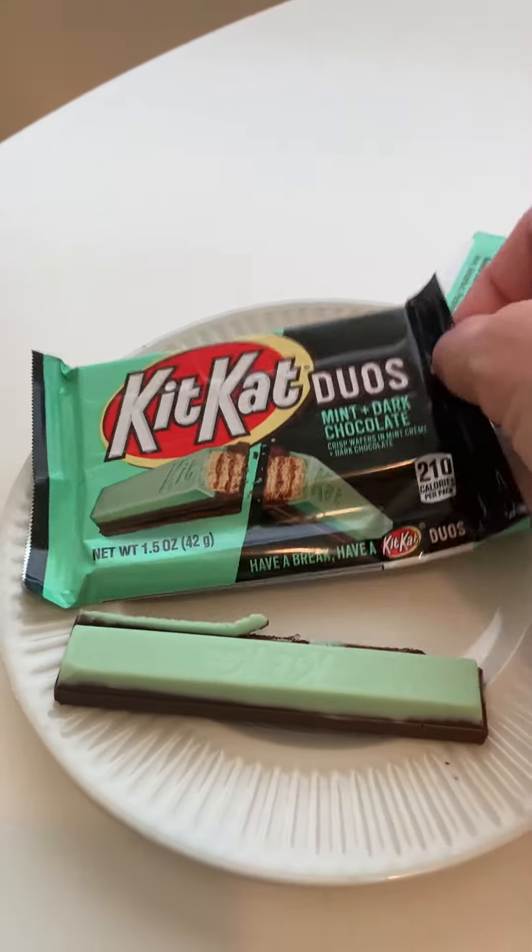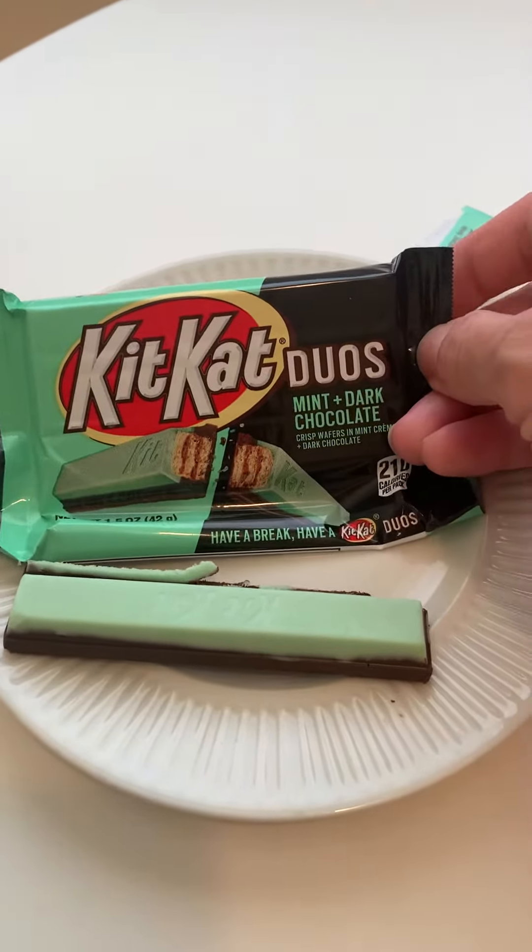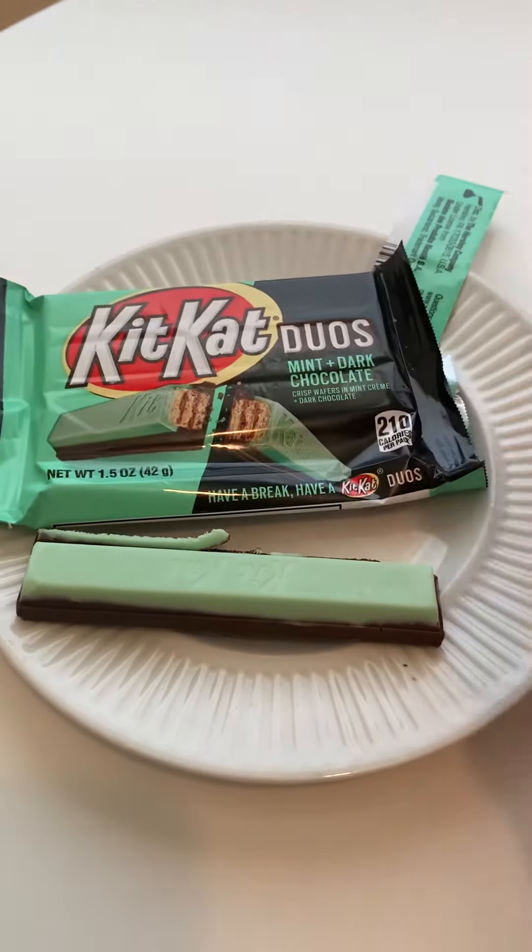Today's taste test is this new Kit Kat bar from our wonderful friend Monica. Look, Kit Kat Duo's mint and dark chocolate. Doesn't that look good?